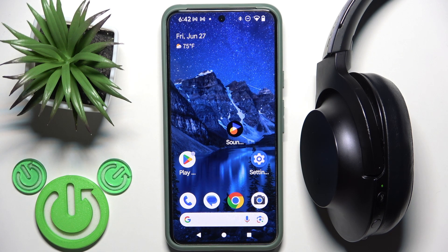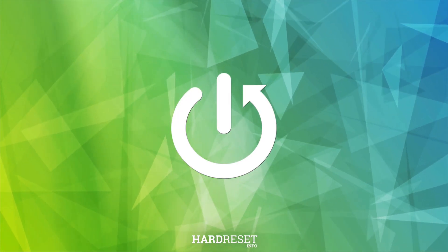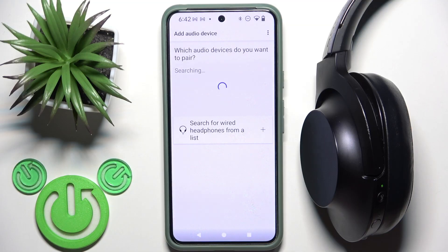Hello everybody, and welcome. In this video I'm going to answer the question: is the Sony headphone application available on Android devices? I already installed the application that Sony offers for their headphones, and if we open it right here...